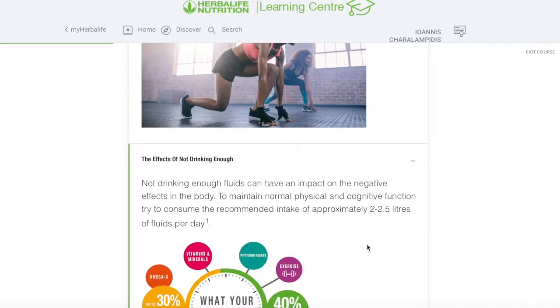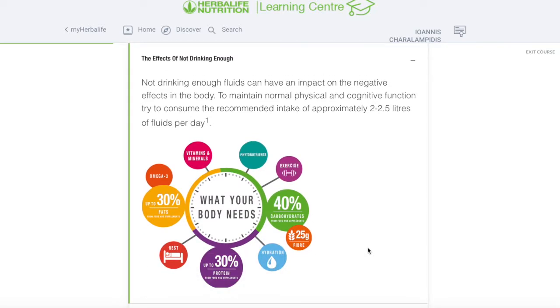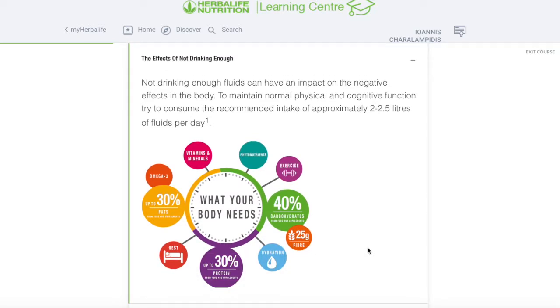So what happens if we don't drink enough water? Not drinking enough fluids can have a negative impact on your body. To maintain normal physical and cognitive functions, try to consume at least two and a half liters of fluids every single day — around 30 to 40 milliliters per kilogram of body weight.